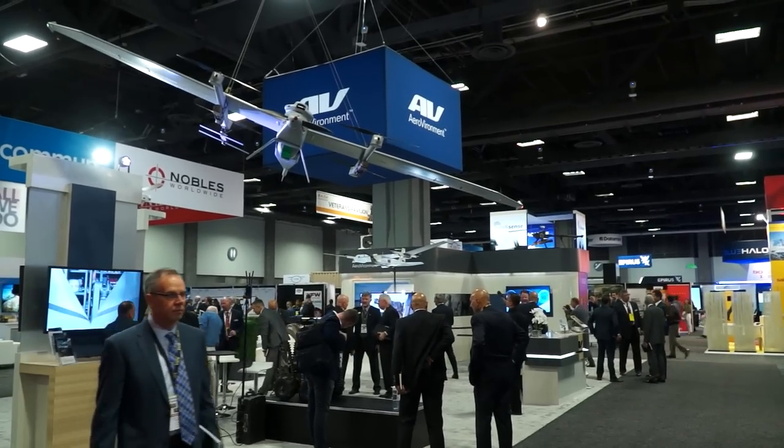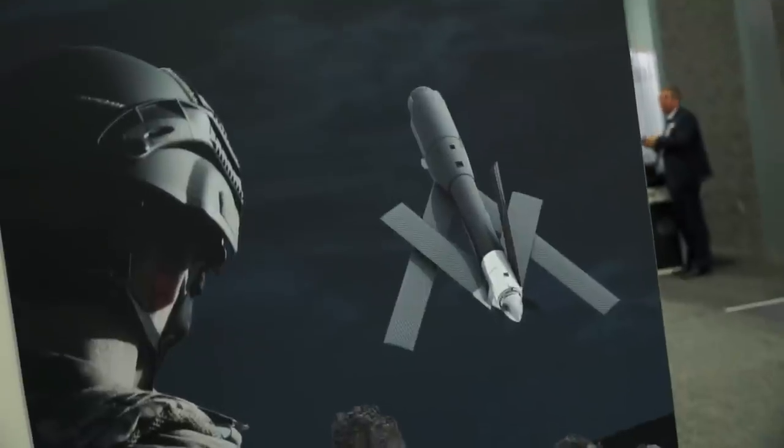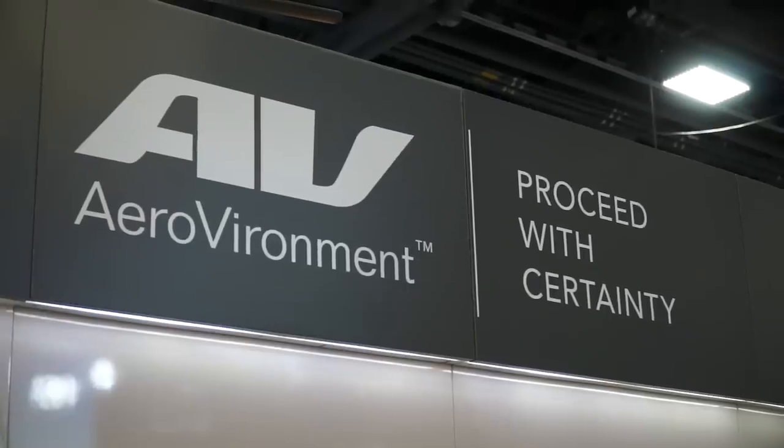We're AeroVironment. We're the world's leading producer of small unmanned aircraft. Our systems go from the surface of Mars — where we developed the helicopter that's flying over Mars today — to subsurface aircraft launched out of submarines. We have ground robots, and many different types of unmanned aircraft systems that fly from near-ground level up into the stratosphere. Most of our aircraft are in the Group 1 and Group 2 unmanned aircraft systems. We also make tactical missile systems.